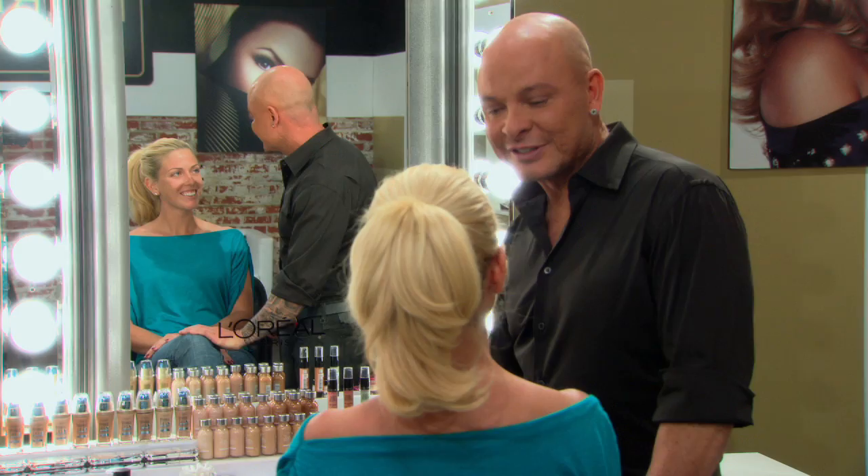Hey Lisa, I'm Collier Strong, consulting makeup artist for L'Oreal Paris. Hi, nice to meet you. So tell me about your skincare routine.